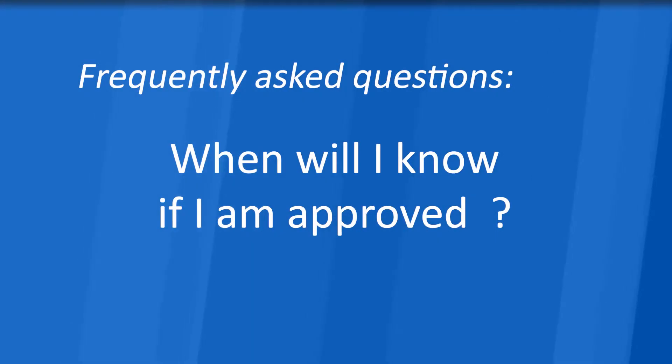When will I know if I am approved? As a general rule, once completed applications are submitted, it typically takes at least 30 business days for it to be reviewed and a decision to be made. If the team requests additional information, it may take more time. For applications that require extensive follow-up, we strive to make a decision within 30 days of the end of the quarter.